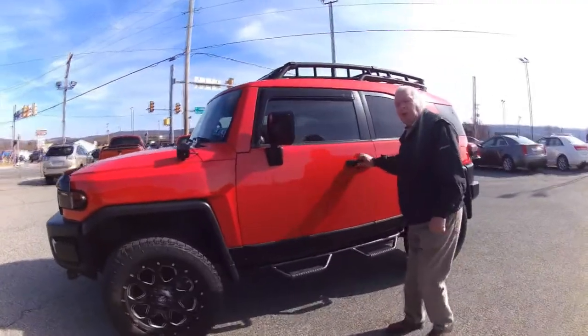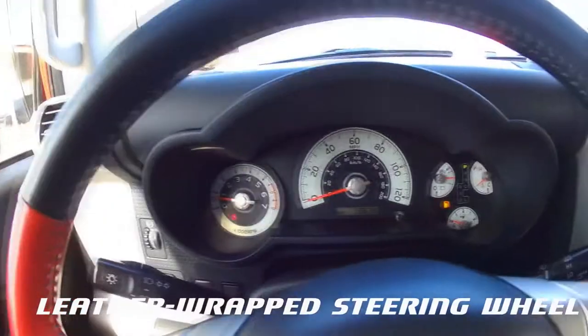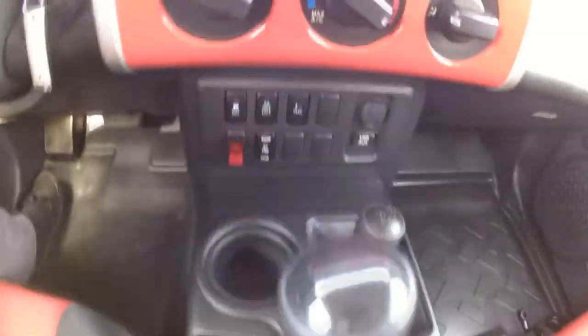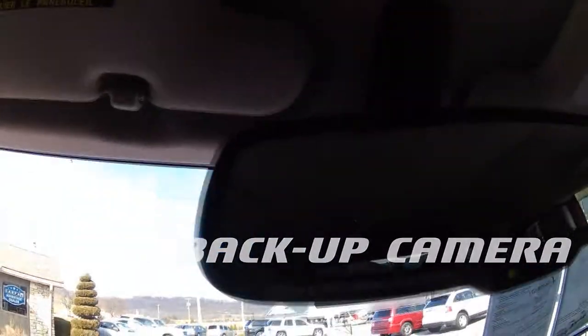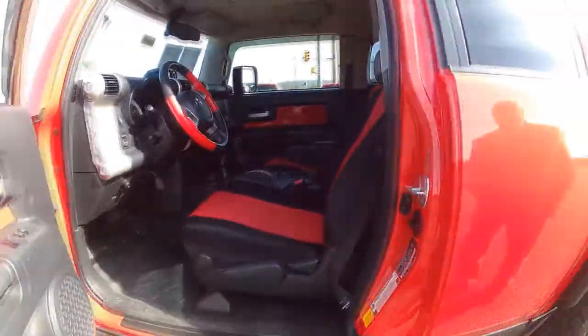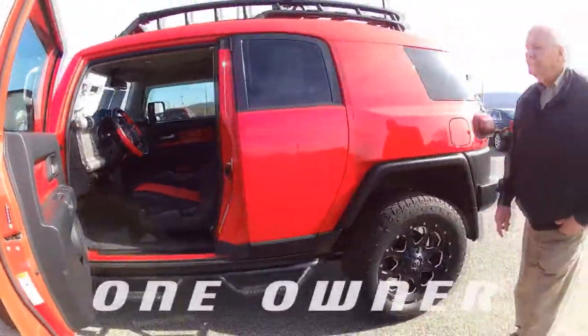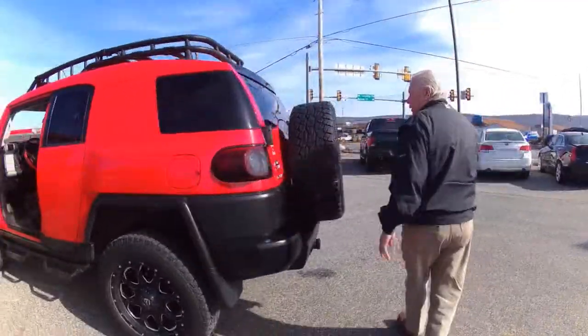Comes with a backup camera, beautiful two-tone interior, red and black leather wrap steering wheel, steering wheel controls, Bluetooth, backup camera, CD player, four-wheel drive. Very, very nice vehicle — one owner. Not gonna find one nicer. Paint's in excellent condition.